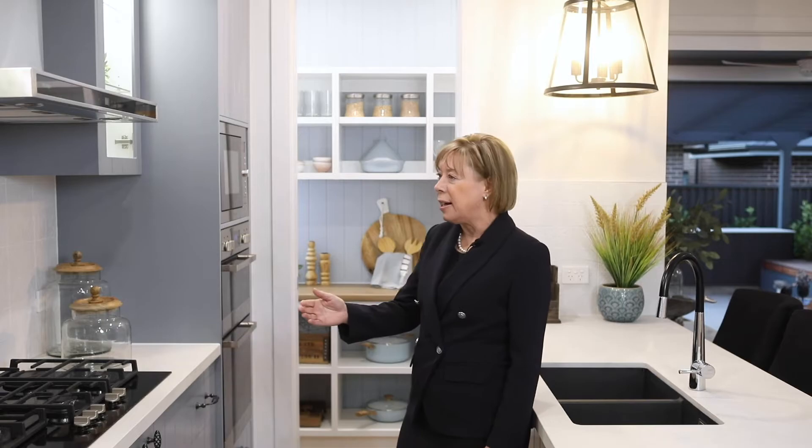This kitchen features a wonderful walk-in pantry, wall ovens and a large stovetop, as well as an extensive Caesarstone bench.